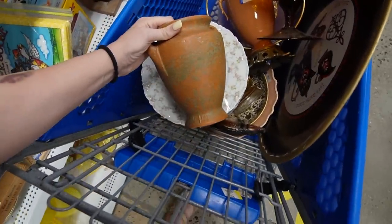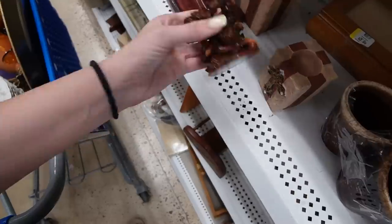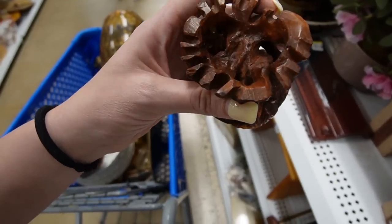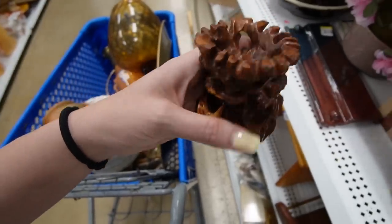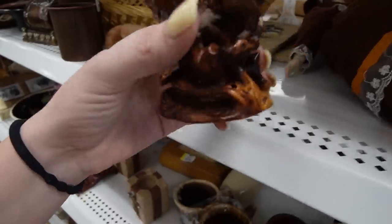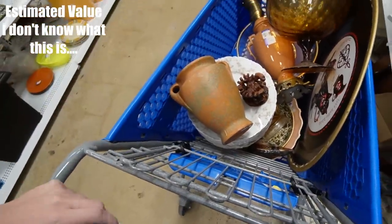So we kind of have a theme in our cart today — it's definitely amber, orange, warm colors. What is that? $1.99. Is it like a carved nut or something? Burlwood? I wonder if it's supposed to be holding something. Okay, I don't know what it is, but I like it.